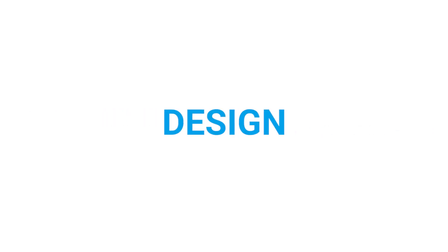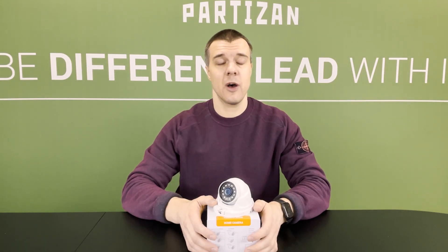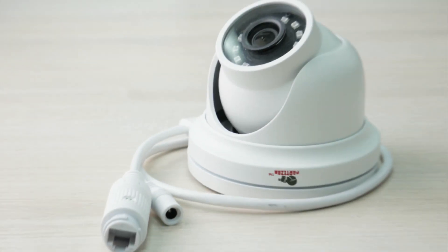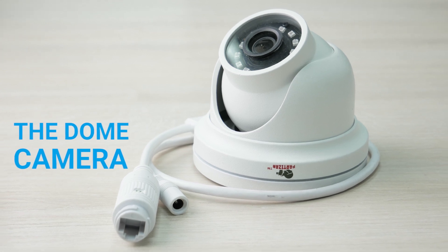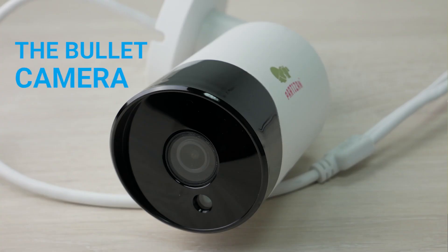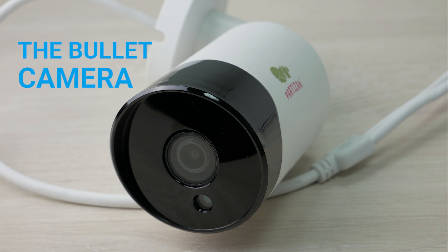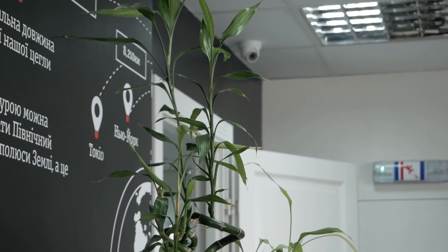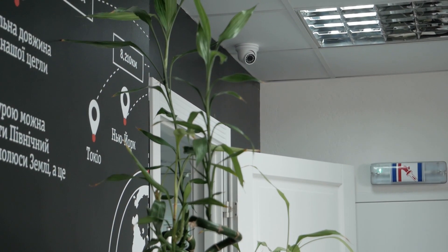Number one is of course design, because every office considers design as an important part of the whole system, and according to that design many customers make decisions about brands or solutions. So definitely when we are talking about an office, the dome camera or the turret camera shape is the one you have to go for. Because bullet cameras will look ugly inside the premises — they may be good for industrial zones or outdoor, but not for office premises which almost always have nicer design, nicer ceilings, and nicer walls.